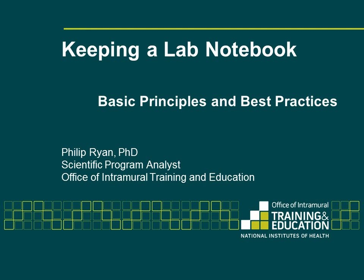Welcome to the National Institutes of Health, Office of Intramural Training and Education's webinar on keeping a lab notebook. This is intended to be a first step in understanding the basic principles and some of the best practices for keeping a sound scientific notebook.